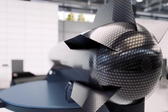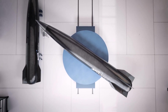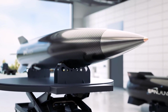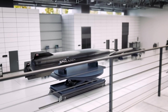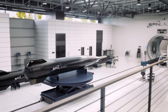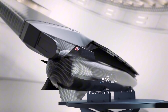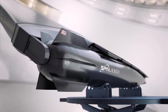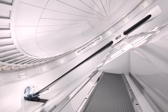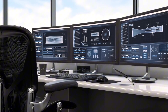SpinLaunch is revolutionizing space travel with its innovative kinetic energy launch system. Instead of relying on traditional rocket propulsion, SpinLaunch uses a massive centrifuge to accelerate a projectile to hypersonic speeds before releasing it into the atmosphere. This method significantly reduces the need for onboard fuel and can lower the cost of launching payloads into space. SpinLaunch's technology also aims to minimize environmental impact, generating less pollution compared to conventional rocket launches.